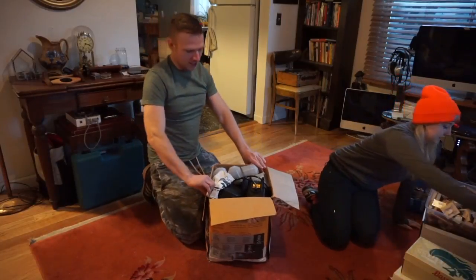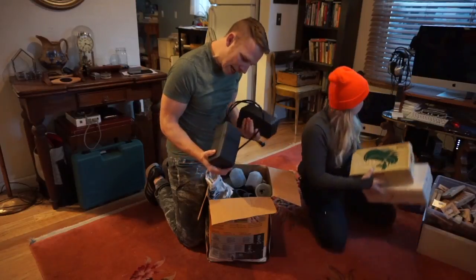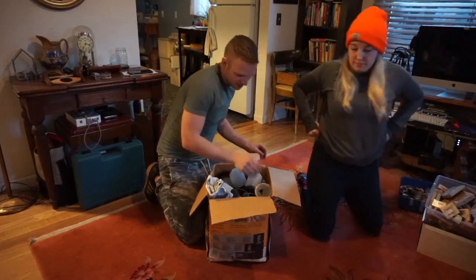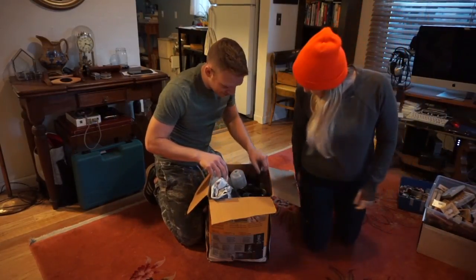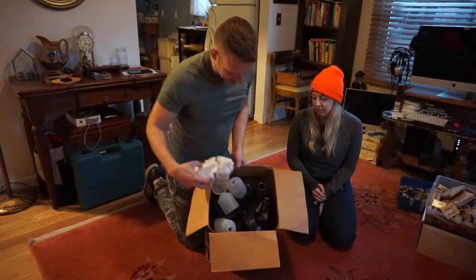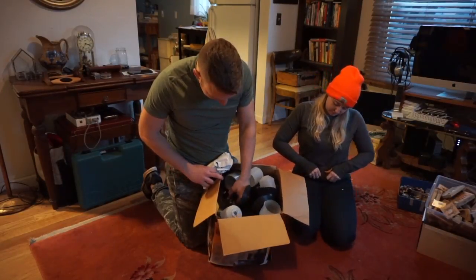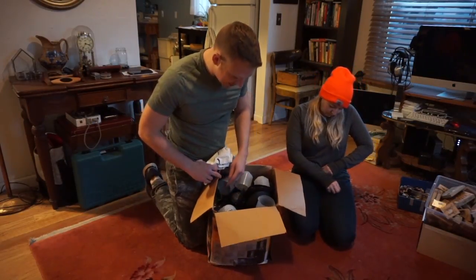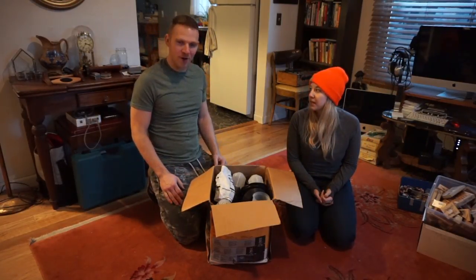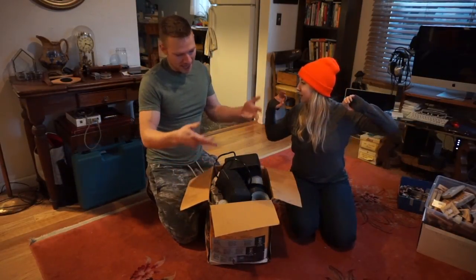Low-voltage lighting transformers — these do sell. In addition to the two transformers, the box has all the lighting accessories and wire. This is for someone setting up lighting in their yard. That was 10 bucks, and this will probably be $80 worth of stuff.